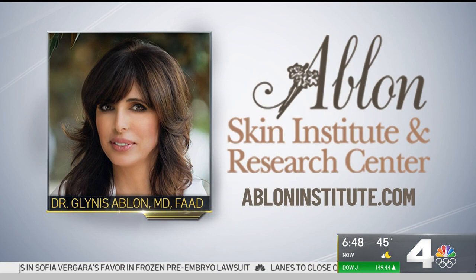Dry hair, dry skin, dry everything. Dr. Glynis Ablon, thank you so much for joining us — thanks for all of your advice. To learn more about Dr. Ablon and the Ablon Skin Institute and Research Center, you can visit their website at abloninstitute.com.